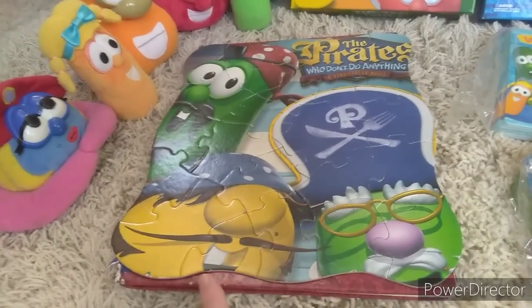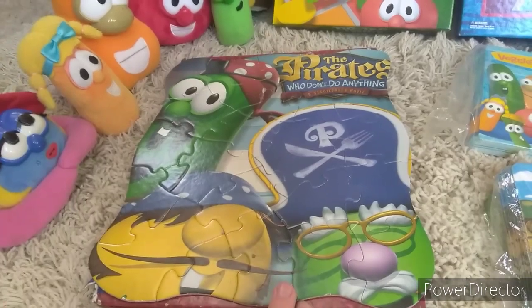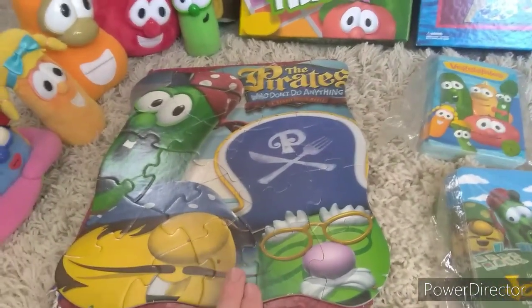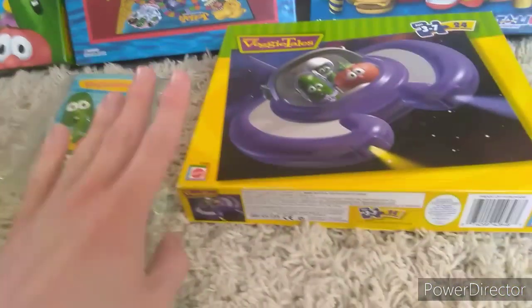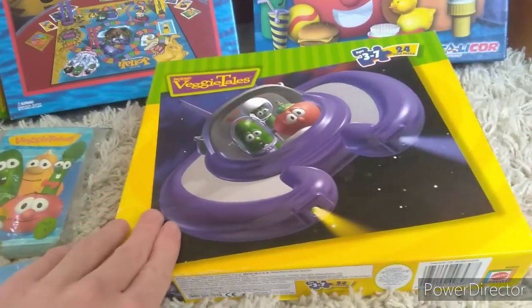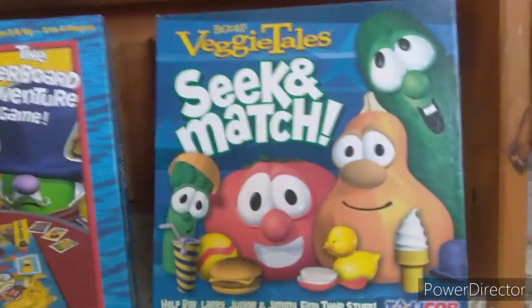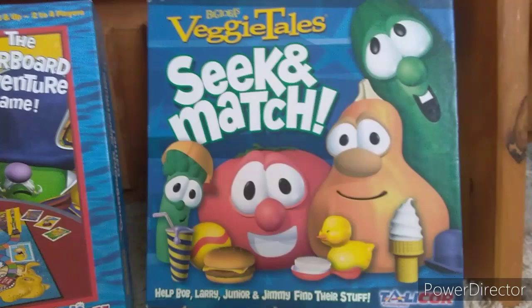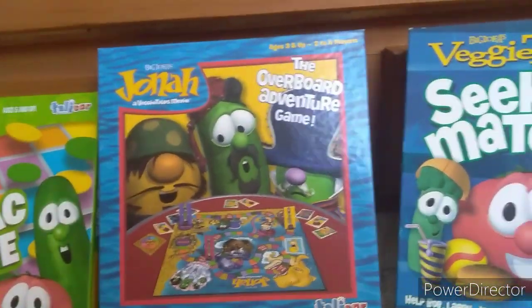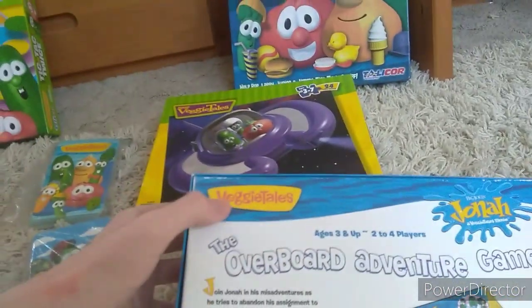For the pirates, you don't do anything. I don't know where the back of this was, because this was given to me a few years ago by a friend at my church who gave me this puzzle. Next we have the 2001 puzzle of Are You My Neighbor, and then the 2006 board game of VeggieTales Seek & Match. I have the 2011 Jonah Overboard game — as you can see, it has the 2010-2011 logo.